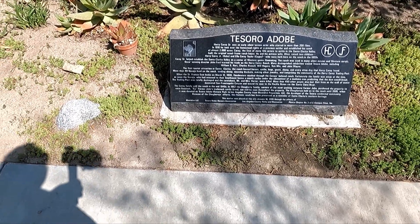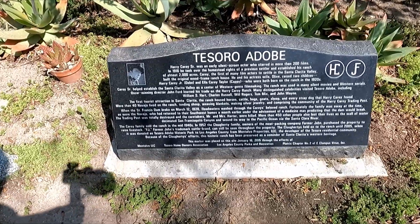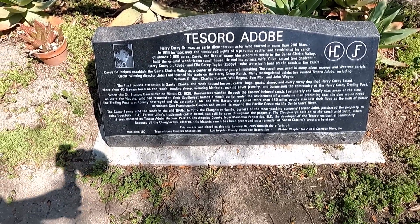We're at the old Harry Carey Ranch, and here's a monument that'll explain a lot of it. You can pause the video and read this.